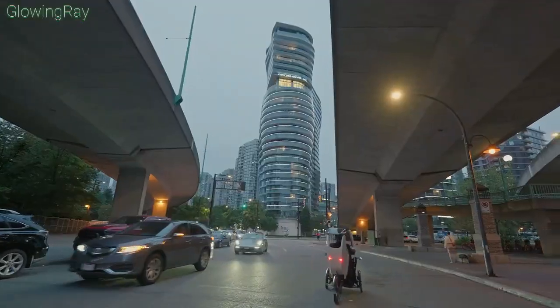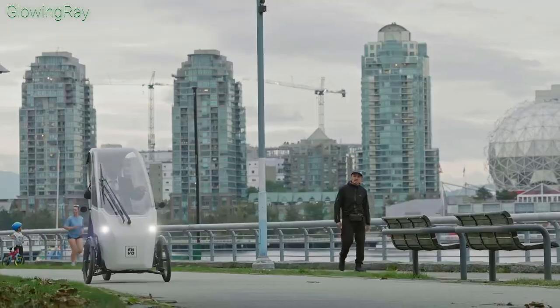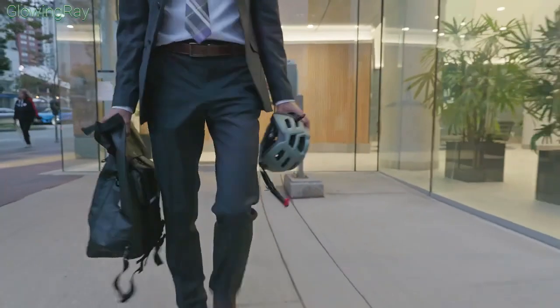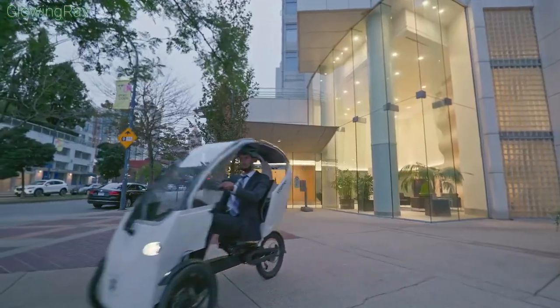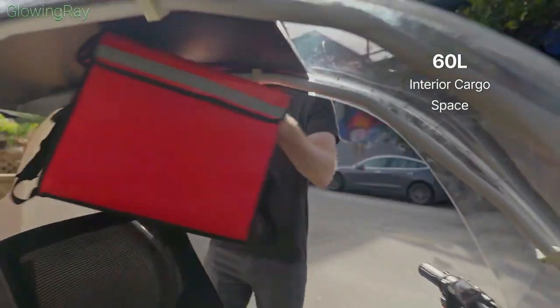Field tested in Vancouver, users praised the Vimo SE for its smooth ride, solid build, and ease of acceleration on flat roads. The motor assistance is particularly beneficial when climbing hills, making urban travel more accessible.